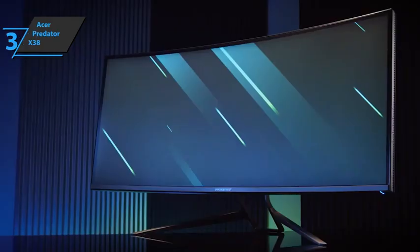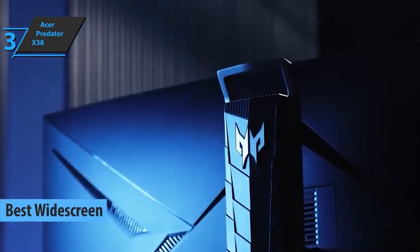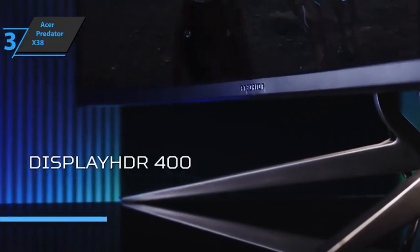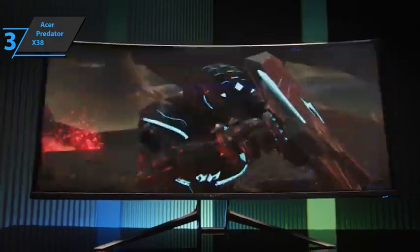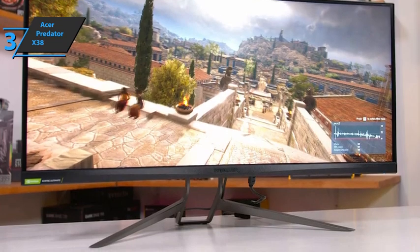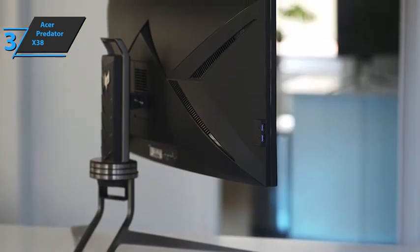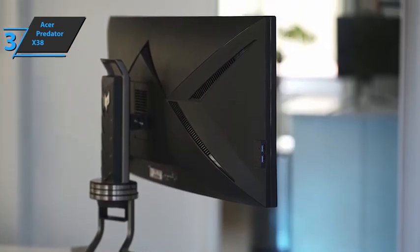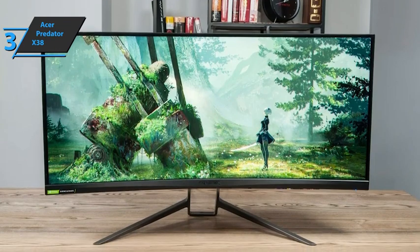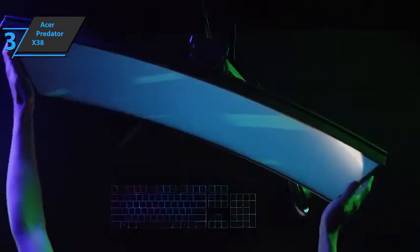Up next, we present the Acer Predator X38, also known as the best widescreen gaming monitor on the market in 2023. This model is big, fast, offers beautiful colors, and has a high resolution. At first glance, Acer's Predator X38 seems like an ideal choice — this gigantic monitor can replace two gaming monitors and two professional ones. In addition to its high refresh rate, the monitor promises excellent color reproduction. Its elegant design is hard to miss, and its huge size makes it an attractive option for many gamers. The curvature of this model makes it much easier to look at than a flat one of its size. The monitor is not only extremely wide but also quite thick, likely to accommodate backlighting and cooling.